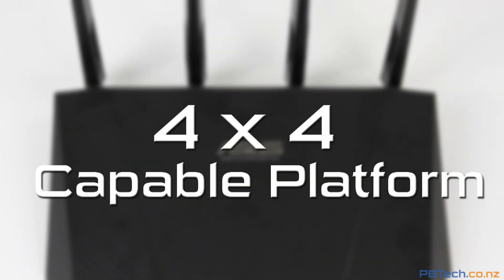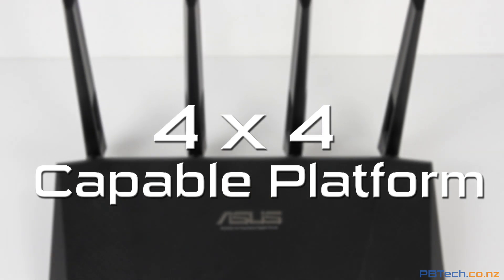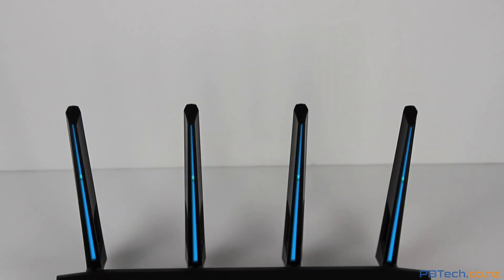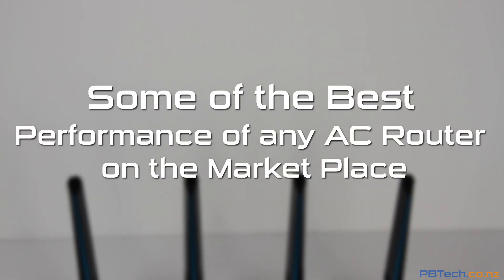This is the first router in the world to offer a 4x4 capable platform, meaning that all 4 antennas can be active at the same time, giving you better range, faster throughput, and some of the best performance of any AC router on the marketplace.